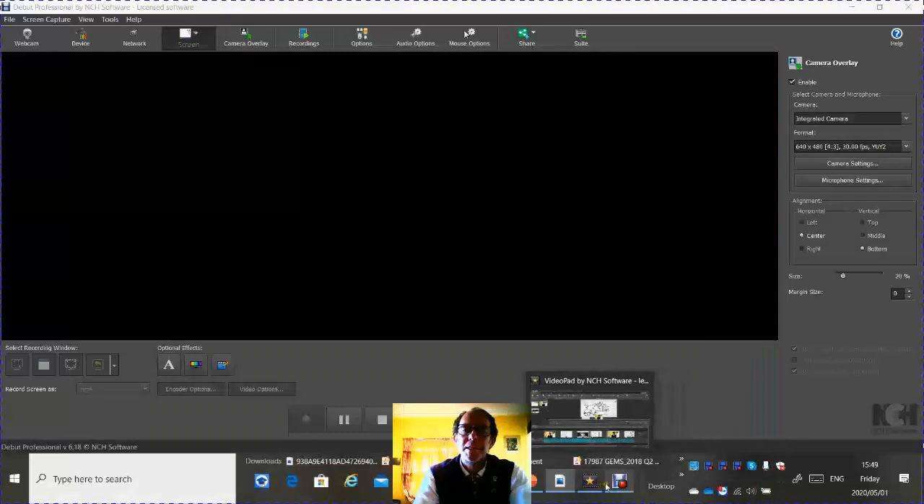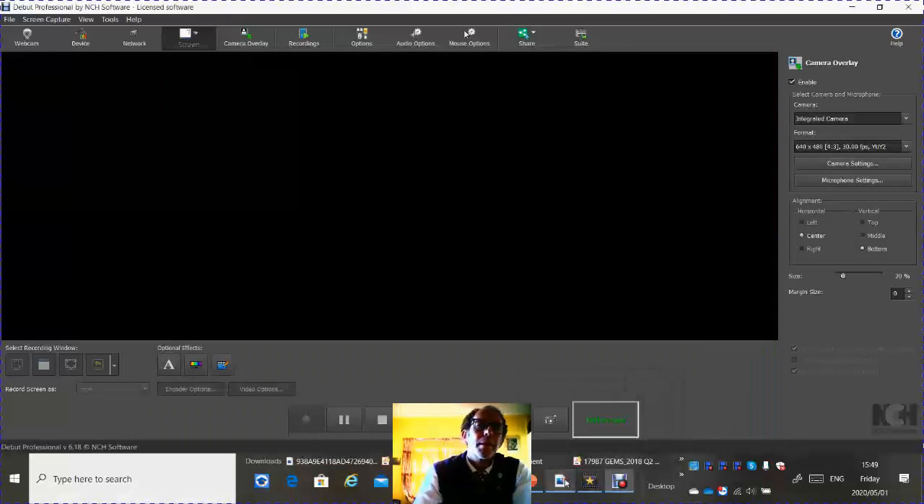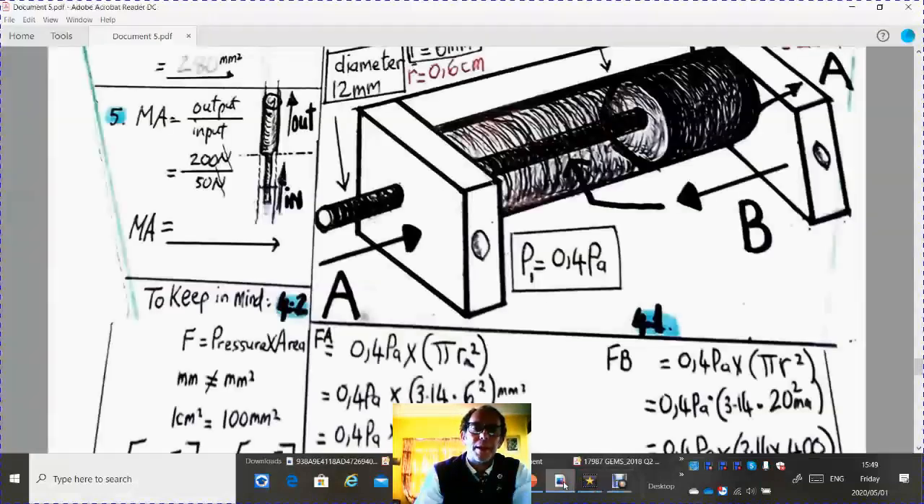Number 5 is easy enough. We had a greater output than input: output was 200 newtons divided by the input of 50 newtons — 50 goes into 200 four times. The mechanical advantage is a resounding 4.